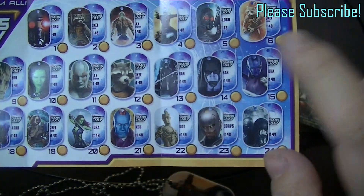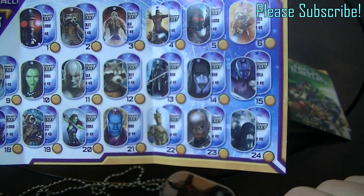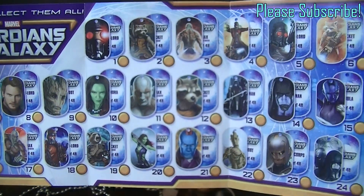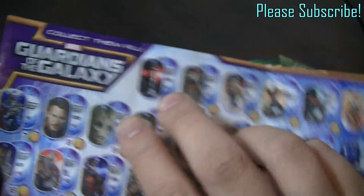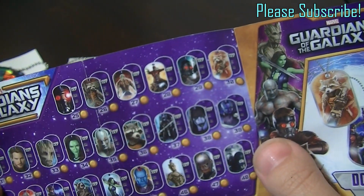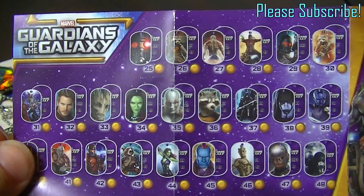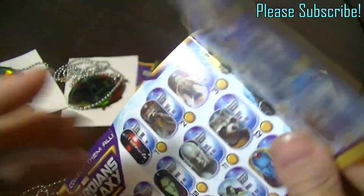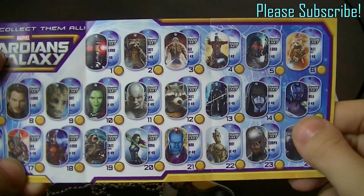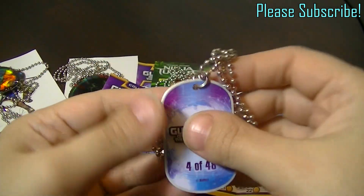There seem to be a lot of different versions with the characters on it — there are like eight with just Rocket on it. So you can get a lot of different ones with your favorite character. That's pretty nice. You've got a good chance of getting one you'd like.